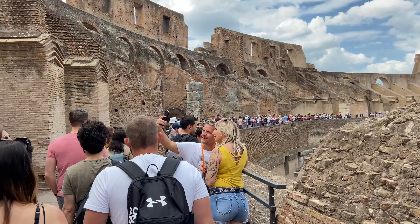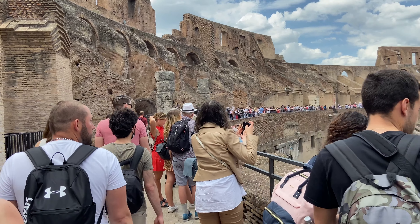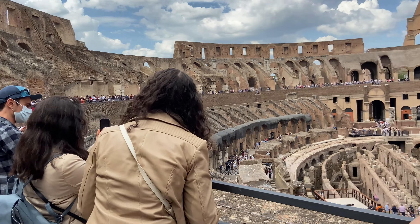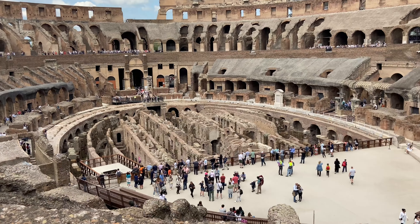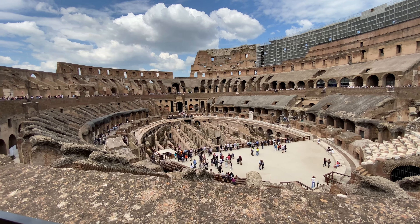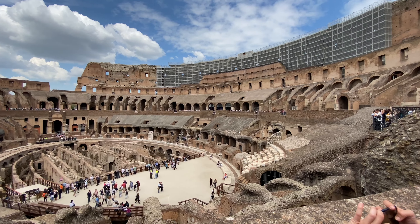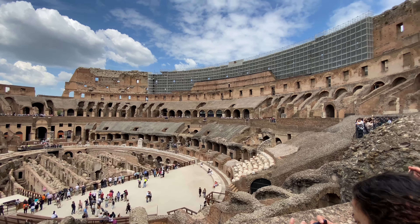The massive structure had 80 entrances to the amphitheater and could hold more than 50,000 spectators at maximum capacity. When the Colosseum first opened, Emperor Titus celebrated with a hundred days of gladiator games. Emperors traditionally attended the games, and aside from games, the Colosseum also hosted dramas, re-enactments, and even public executions.